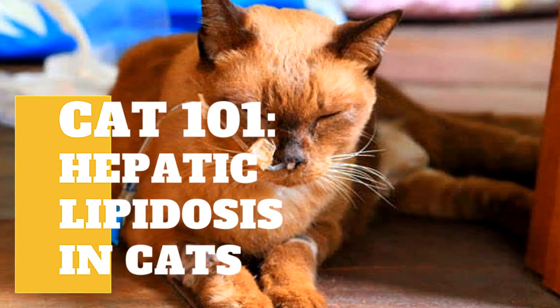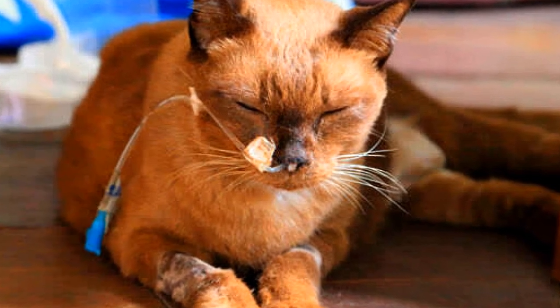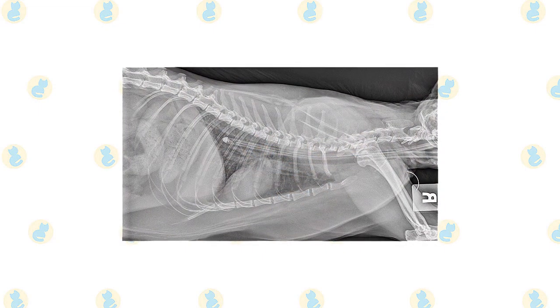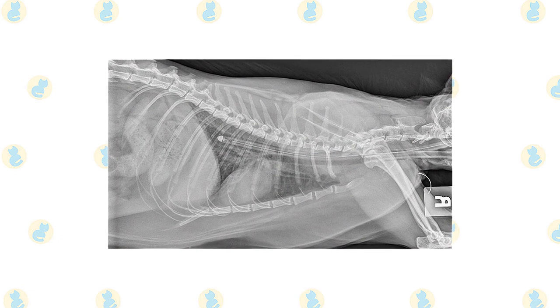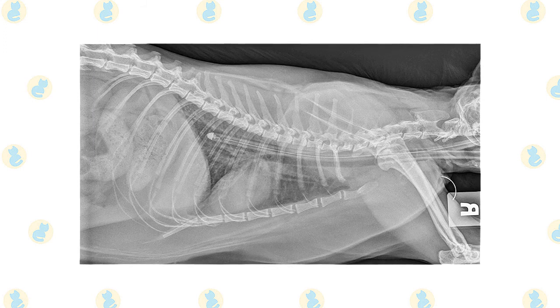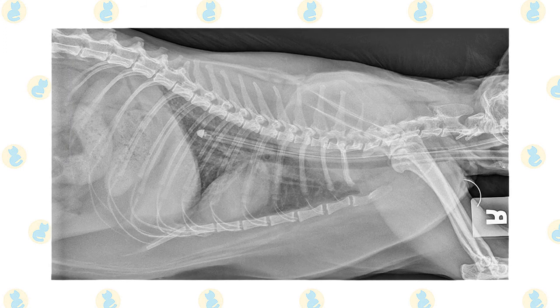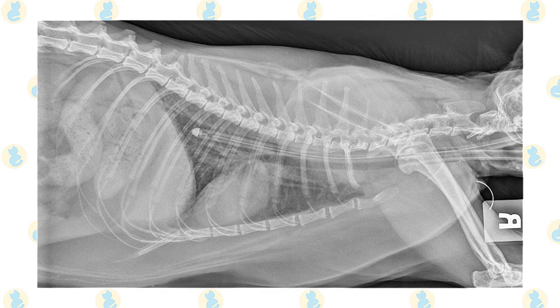Hepatic Lipidosis, defined as an excessive fat buildup in the liver, is a prevalent cause of possibly reversible liver failure in cats. The liver is in charge of several critical activities, including glucose and fat metabolism, protein and vitamin synthesis, vitamin and iron storage, the creation of chemicals required for blood coagulation, and the removal or breakdown of toxins.